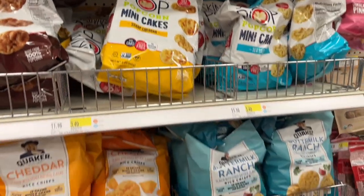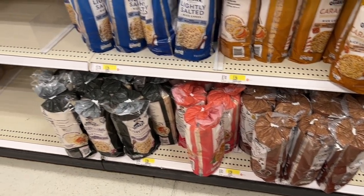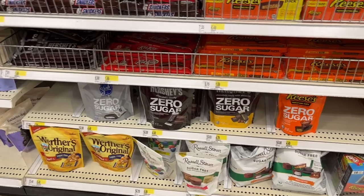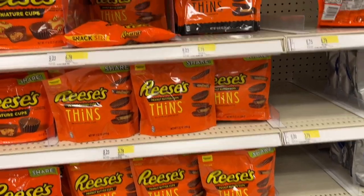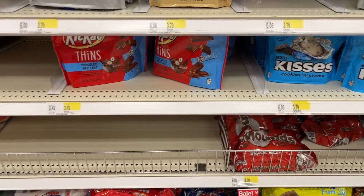Look at these pretzel thins drizzled with caramel and chocolate — because they're thin they have fewer points. And the rice cake section — I grabbed a bag of caramel rice cakes because everybody's having caramel rice cakes and peanut butter. Look at the selection of zero sugar candies. The Reese's Thins in all different flavors — white chocolate, dark chocolate, milk chocolate. There are a lot of options. My Target didn't have the pretzels but did have the chips, so I got those.